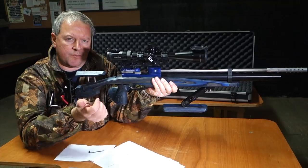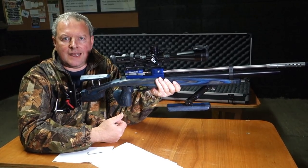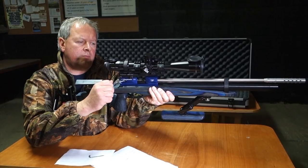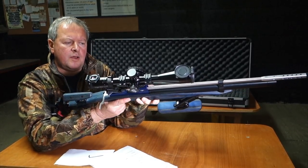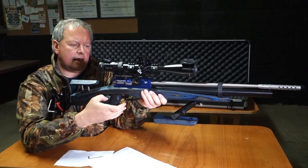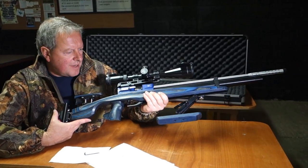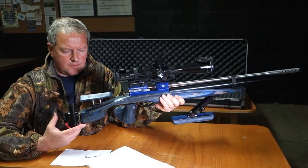So you can practice without even firing air, meaning you could stand in your lounge and just get your technique right. Then when you want to fire, pull the lever back, flip it onto 'F' for fire — a very nice side lever, by the way — close that, and you're away. It's another great feature; this rifle is packed with features.